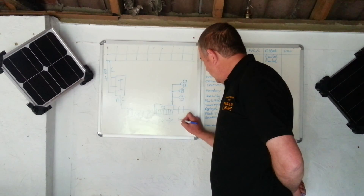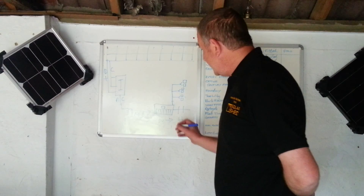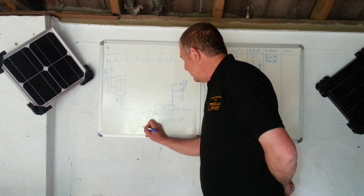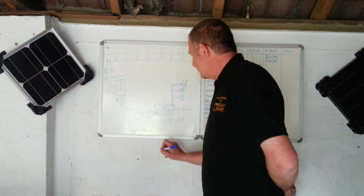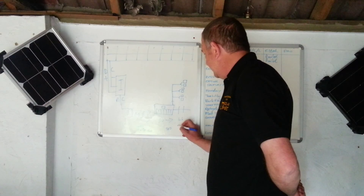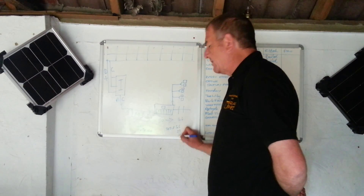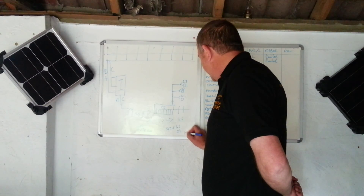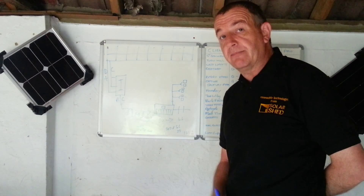You get 4.6 pence per kilowatt-hour for the assumed export. So let's say you've generated 1,000 kilowatt-hours: times that by 14 pence gives you £140, then 500 units (half of that) times 4.6 pence is £23. Add those two together and you've got £163 that your energy company pays you.